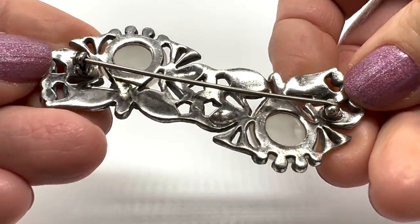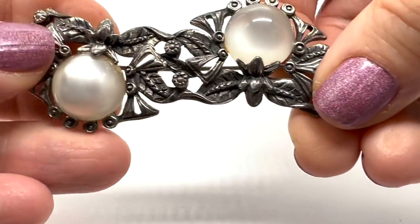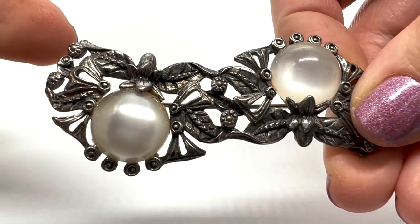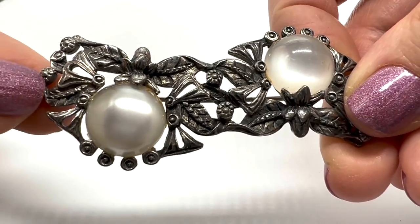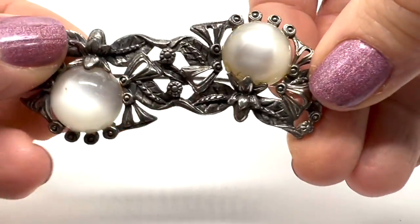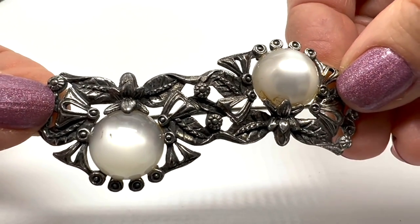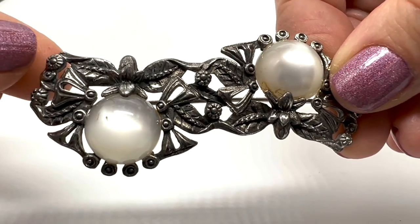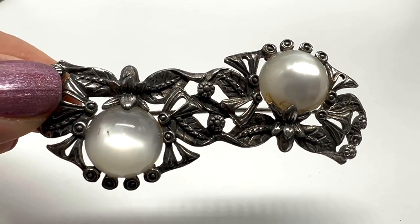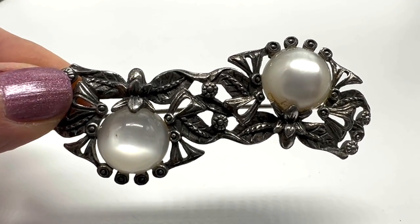I love this vintage brooch - this is moonglow thermoset and I think this is just a beautiful piece. I thought at first these were bats or something but I guess it's just a floral kind of thing with the leaves. I really like this one a lot, I think it's just so pretty. I was thinking I might have a part three too because I don't think I'll be able to get to the rest of my plastic jewelry collection in this video, so stay tuned.